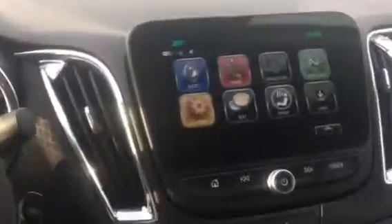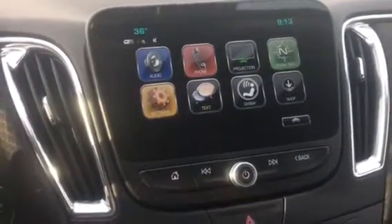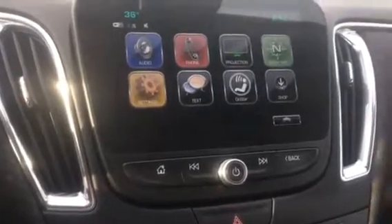Here we have the new center console with the 8-inch touch screen. It comes with AM, FM, XM radio, Bluetooth phone, talk to text, and OnStar navigation. It is a 4G WiFi hotspot as well.